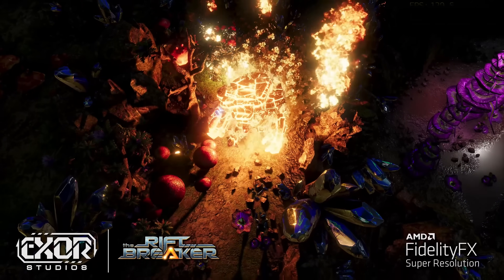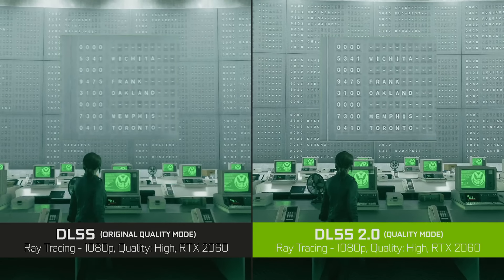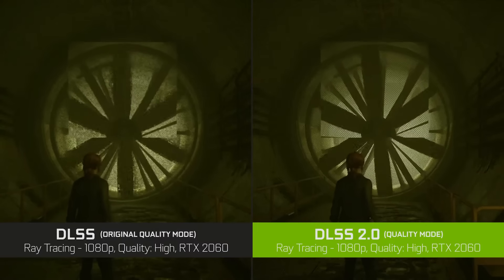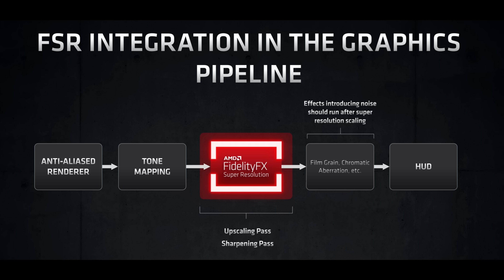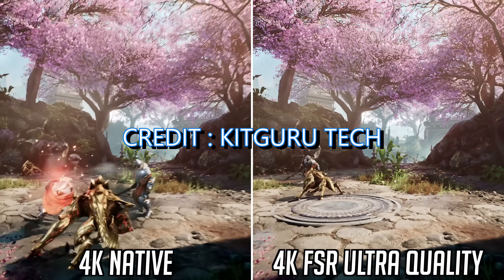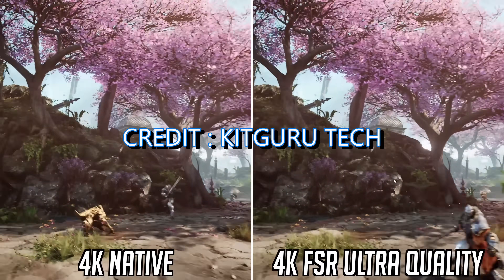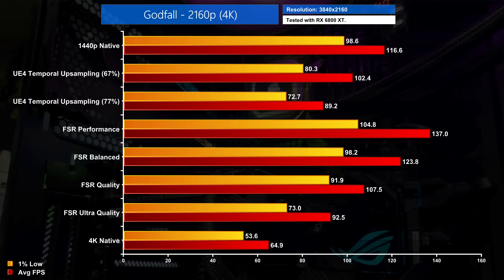DLSS, which is Nvidia's solution, is also very similar to FSR, however it does use some AI technology. The way DLSS works is it takes a previous frame, analyzes that image, and then outputs a better-looking image — in some cases it looks better than native resolution. FSR doesn't work quite the same way: it takes the current frame, runs their algorithm on it, applies the FSR features, and produces the final result. Even though it's not as advanced as DLSS, we are seeing some pretty good results and yielding a much higher FPS when using FSR.